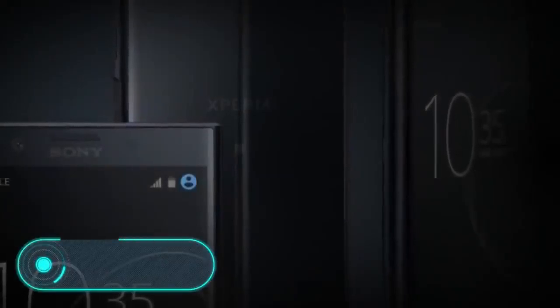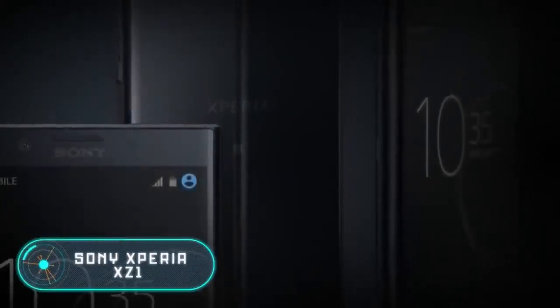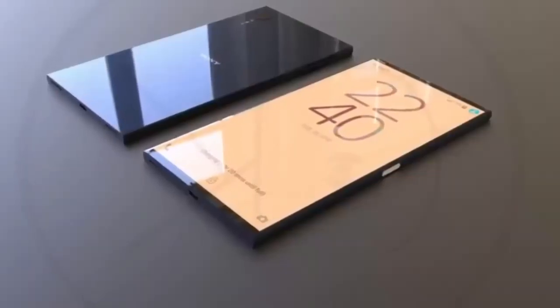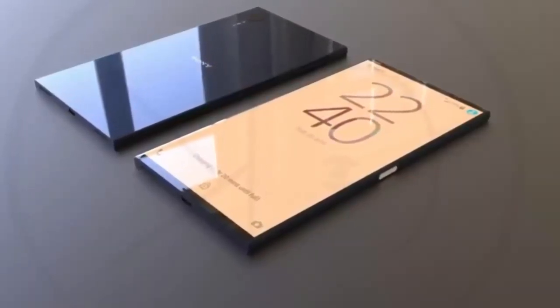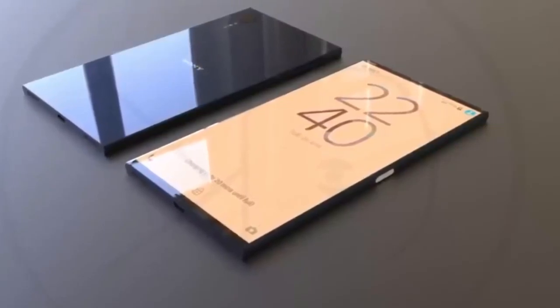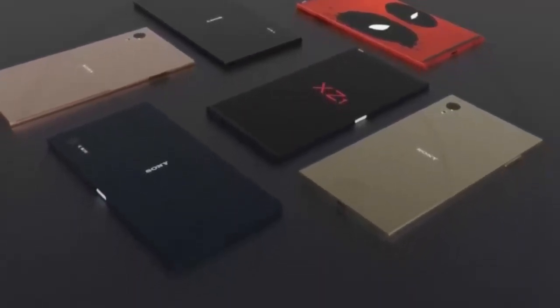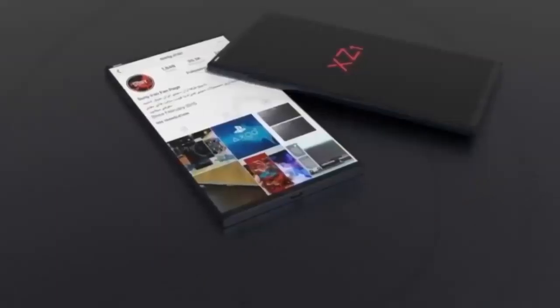The Sony Xperia XZ1 is small but surprisingly powerful. The main features of this device are a 19-megapixel camera and a built-in memory chip that stores a huge amount of data, allowing you to shoot slow-motion videos at a rate of 960 frames per second.